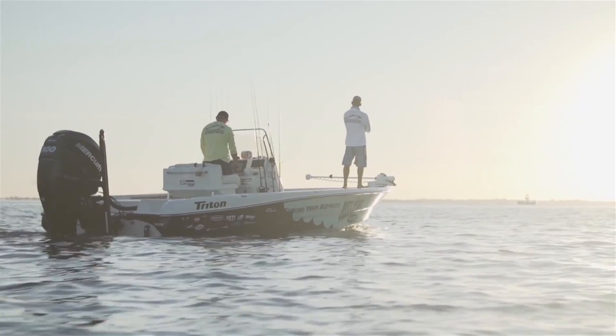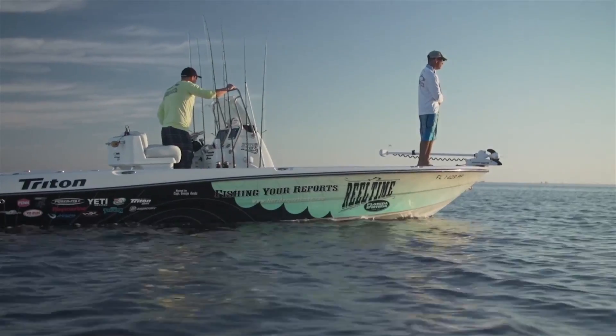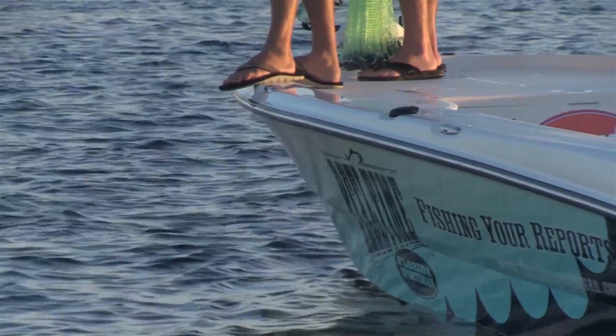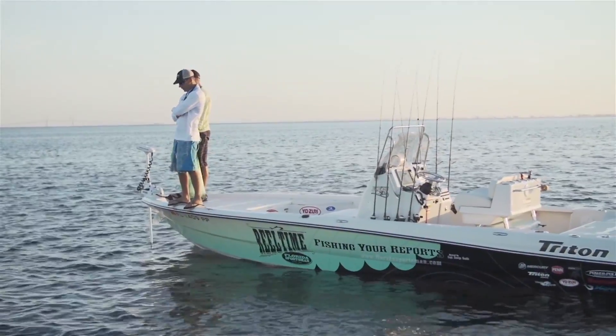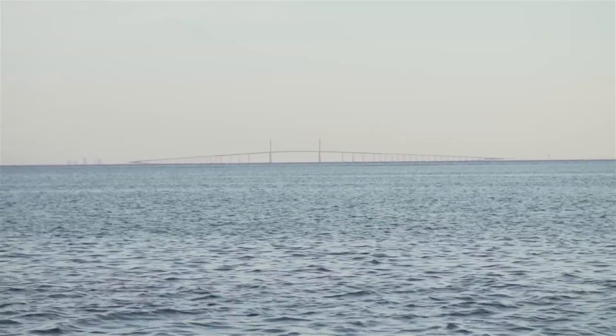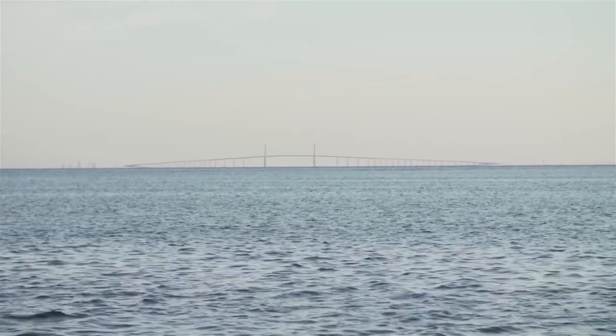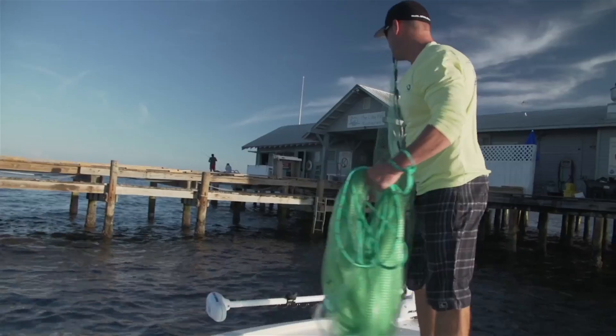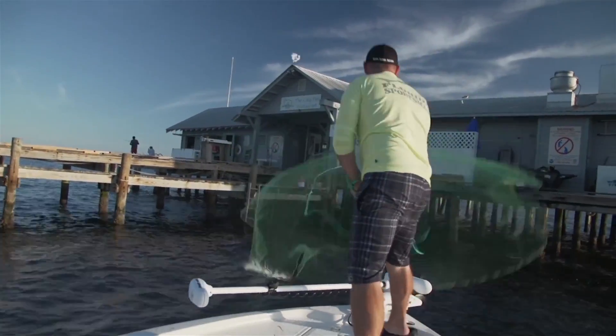First order of business was to go get some bait. These guys are not only using bait to catch fish, but they chum heavily to fire these schools of fish up. We're looking for white bait — cultured scaled sardines, greenbacks. Everybody calls them something different, but they're all white bait. After a little moving around, we found the bait we needed. A couple throws of the net and Josh had the live wells full.